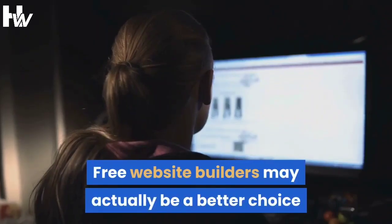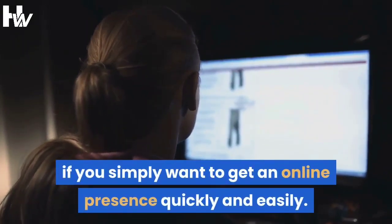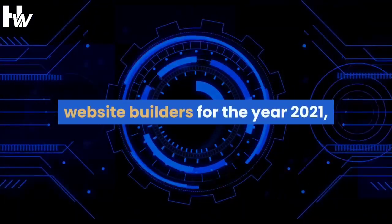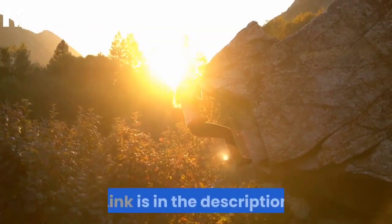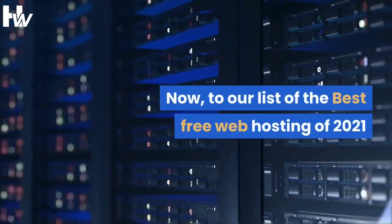Free website builders may actually be a better choice if you simply want to get an online presence quickly and easily. Check out our video on the best free website builders for 2021 — link is in the description. Now, on to our list of the best free web hosting of 2021.